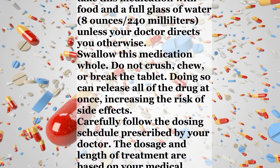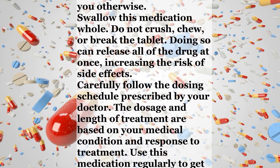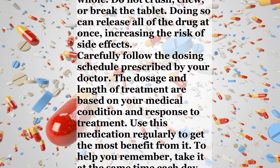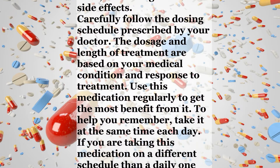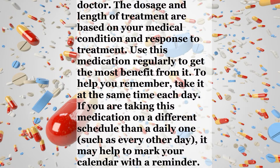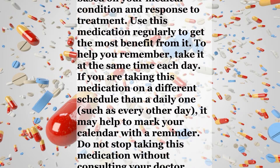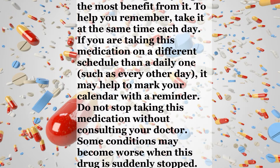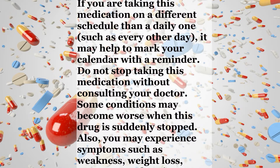Carefully follow the dosing schedule prescribed by your doctor. The dosage and length of treatment are based on your medical condition and response to treatment. Use this medication regularly to get the most benefit from it. To help you remember, take it at the same time each day. If you are taking this medication on a different schedule than a daily one, such as every other day, it may help to mark your calendar with a reminder. Do not stop taking this medication without consulting your doctor.